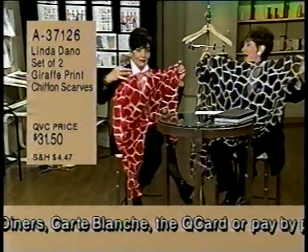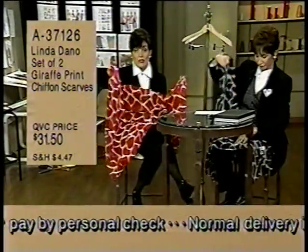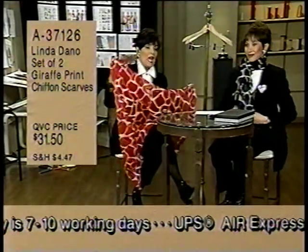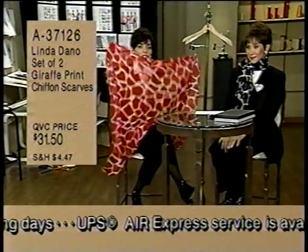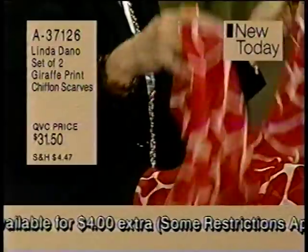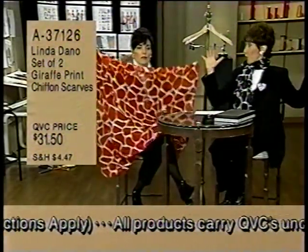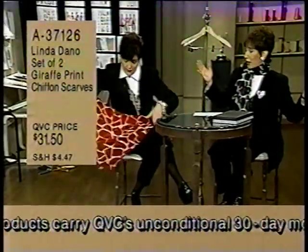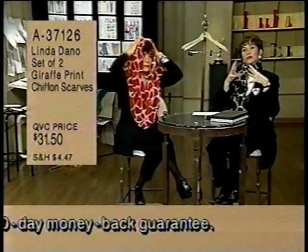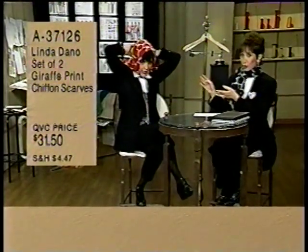Brand new giraffes. Everything is about animal prints - everything will continue to be in animal prints. All those leopard things you bought will still be hot for next year, and for summer you're seeing more of this. I love these. The great thing is I was able to bring you both of these. Both at $31.50 - you get both, the red and the black and white. They're 42 by 42, hand-washable polyester. This is that big brick-like giraffe print - the hottest, newest, best.